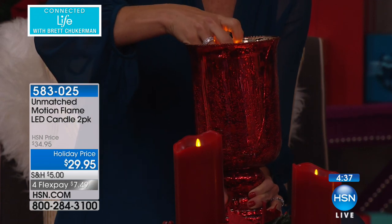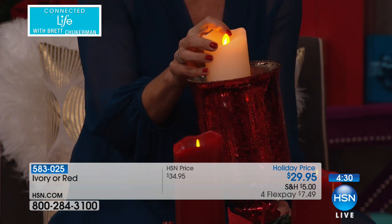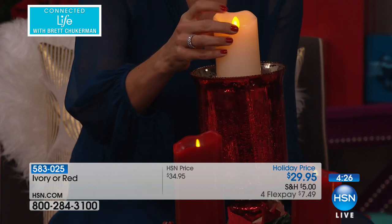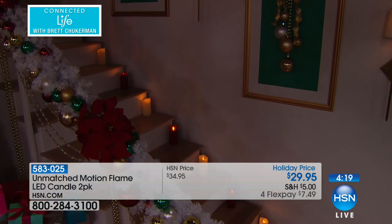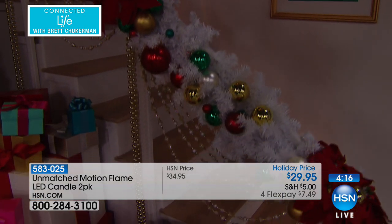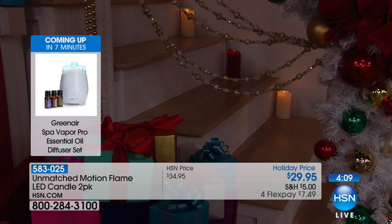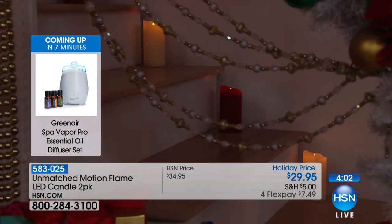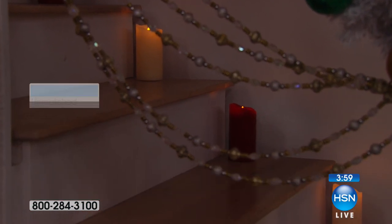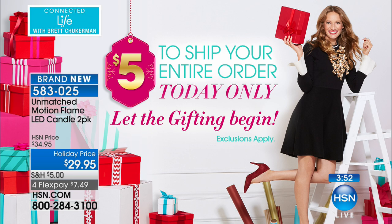We have them available in ivory and in red. If you want the special holiday red, that was a limited edition — only about 700 remaining for those of you shopping tonight. Right now, four flexible payments of seven dollars and fifty cents only for those shopping during our Connected Life show. Your entire shopping cart ships for five dollars, so whether you buy one two-pack or ten two-packs for housewarming or hostess gifts, your entire order ships for only five dollars — a promotion that runs only until midnight tonight.